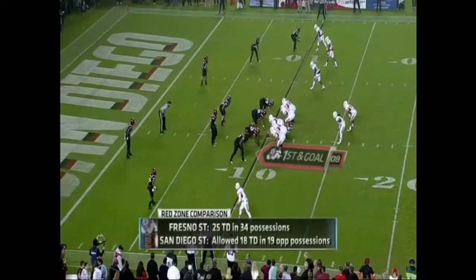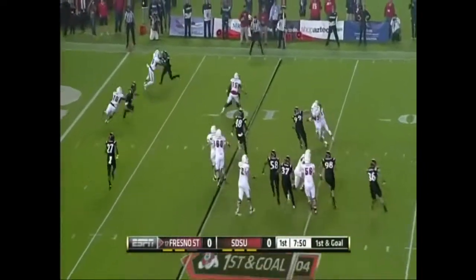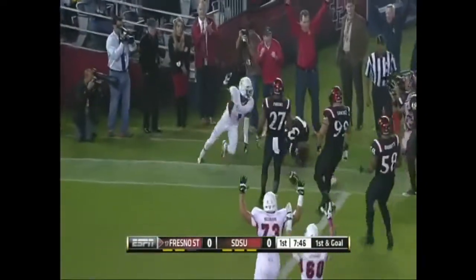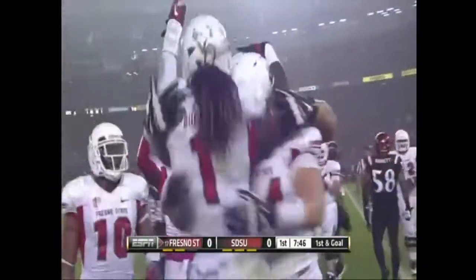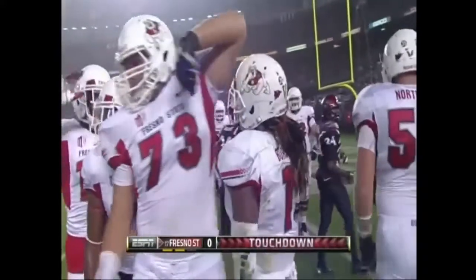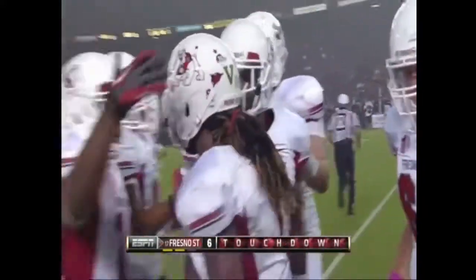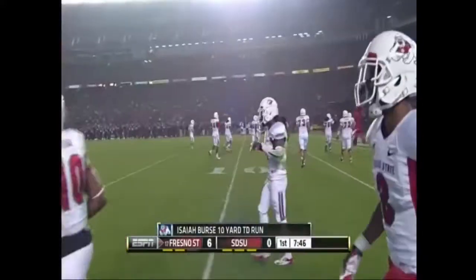19 attempts, but this is where he should have an advantage against spread teams. It's a Wildcat kind of look. Burse takes a direct snap. Isaiah Burse gets to the edge, lunges, and Burse is in. Touchdown. The officials wanted to talk about it and make sure he stayed in bounds. He did — 10 yards for the first points of the game.